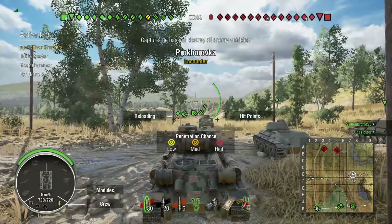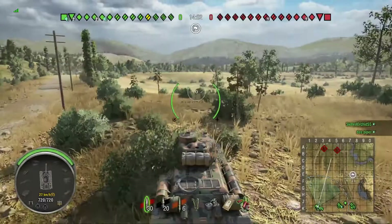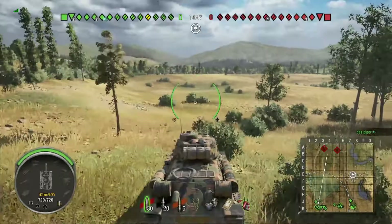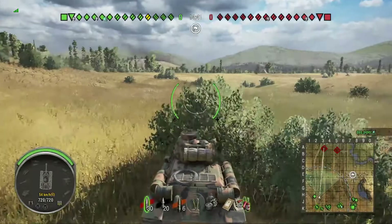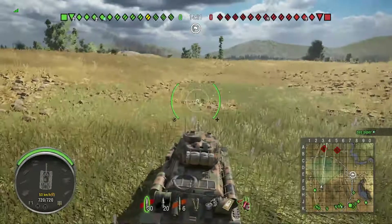Pretty good matchmaking for the T-34-85 — there's no tank there that would give me trouble in terms of penetrating it. Obviously there's quite a few tanks out there that would have no trouble penetrating the armour of the T-34-85. The principal thing about the armour is that it's very well sloped, so you bounce shots because of your mobility and the sloping of the armour, rather than the actual strength of it. There are a lot of tanks out there with stronger armour.